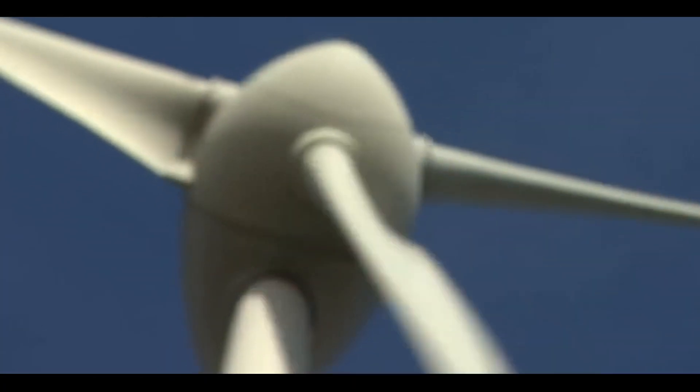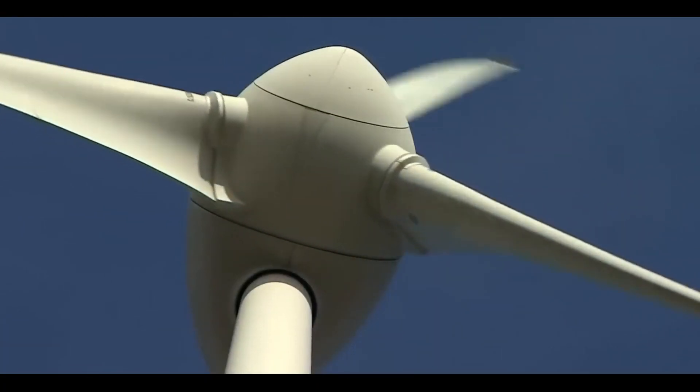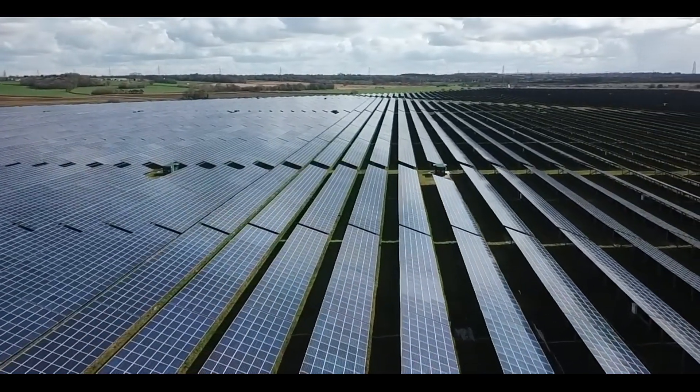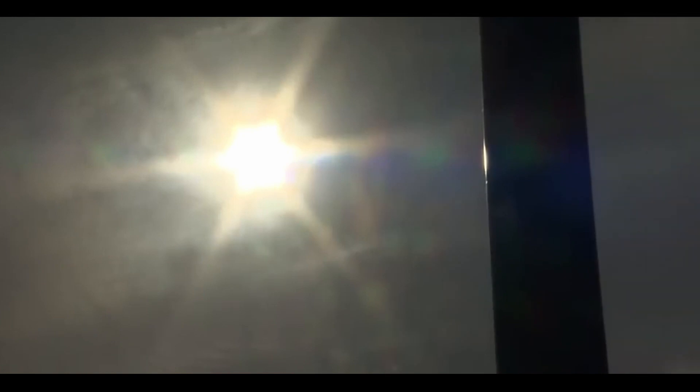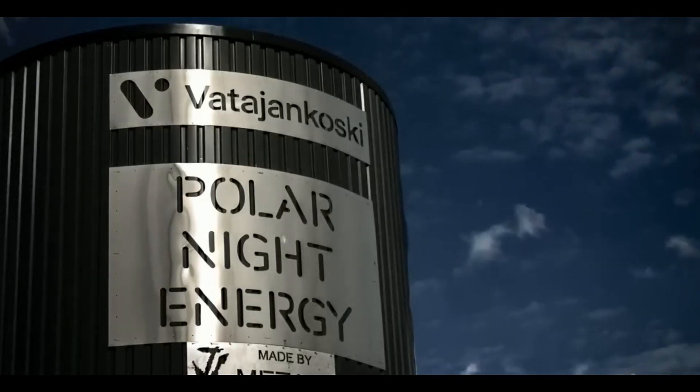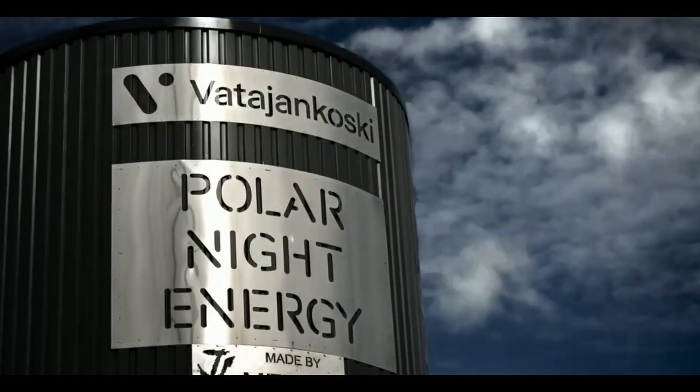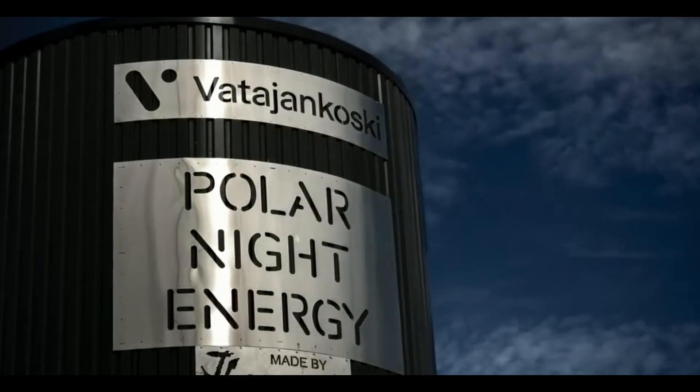Adding more renewables to the electricity grid also means you need to boost other energy sources to balance the network, as too much or too little power could cause it to collapse. The answer to these variables is to add large-scale batteries, which can store and balance energy demands as the national grid turns more green.